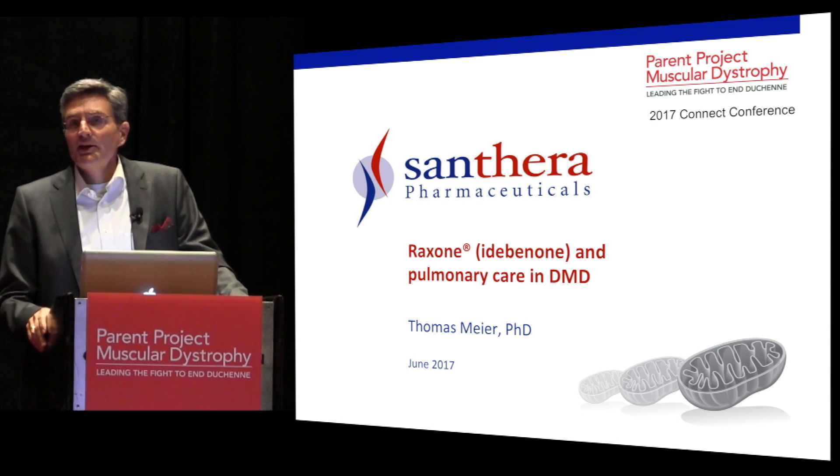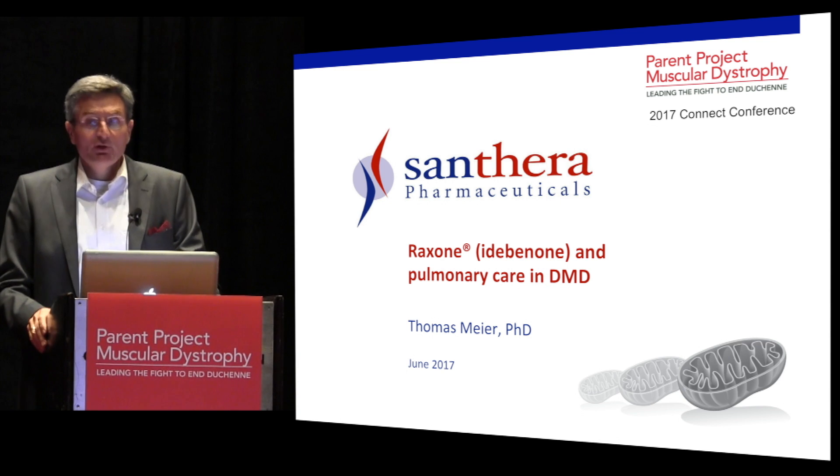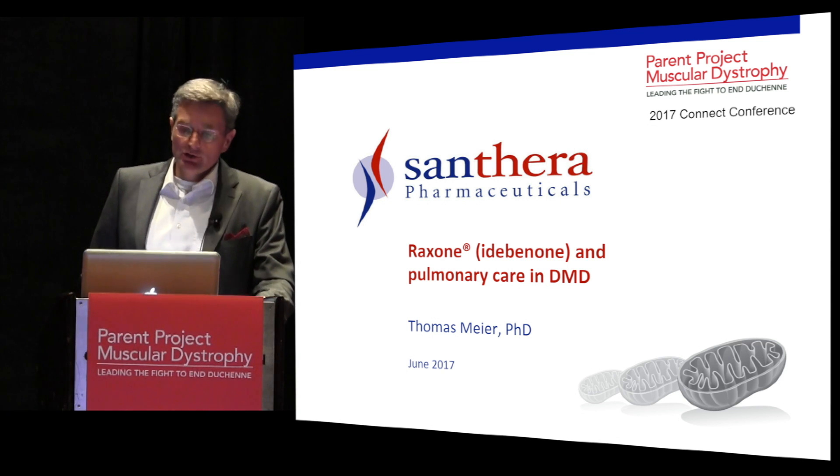Good morning, everybody. Thank you very much for giving us the opportunity to give you an update on Ruxone, or Idebenone, and pulmonary care in Duchenne muscular dystrophy.